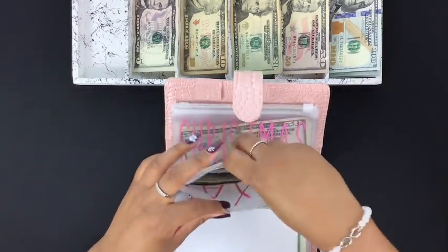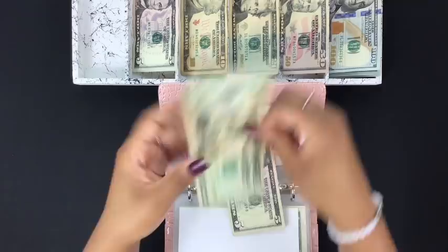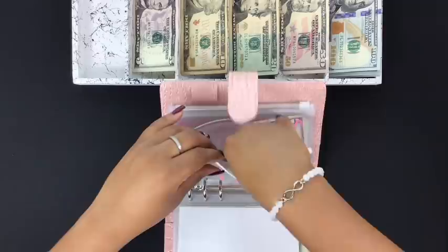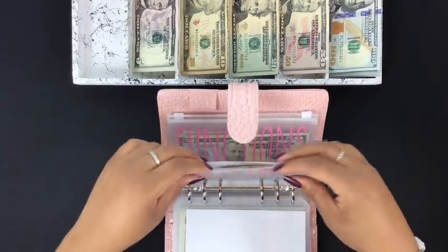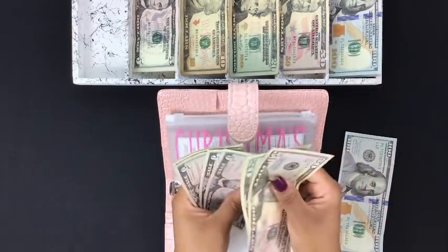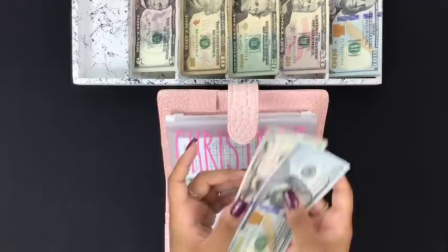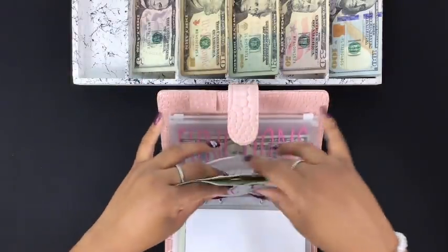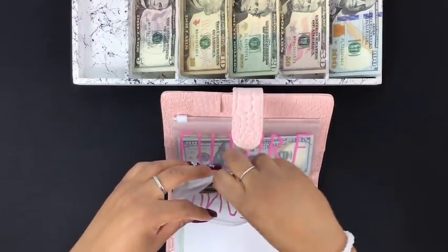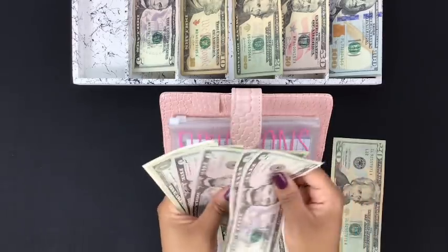Taxes is getting a $20 — counting $5, $10, $15, $20. Christmas is going to be getting $100 — counting $50, $70, $80, $85, $90, $95, $100. I now have $105 in Christmas. Functions is going to get a $20 — counting $5, $10, $15, $20.